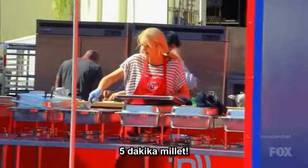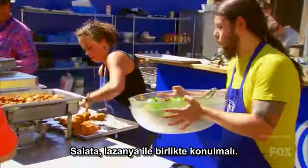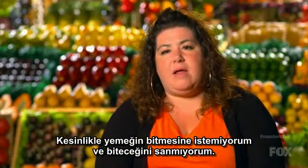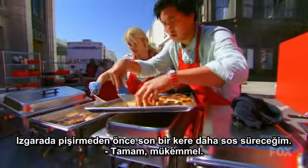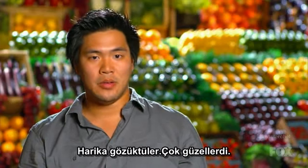Five minutes to go, y'all. The salad's good — should it go down here? The salad should go down with the lasagna. I definitely don't want to run out of food, and I don't think we're going to. I'm going to glaze them one more time. When we put the salmon on the fly top, they look great. They look beautiful.